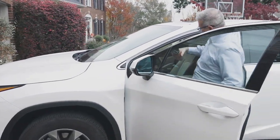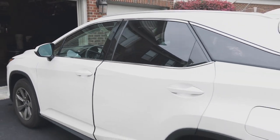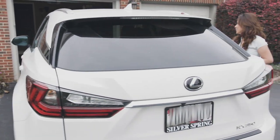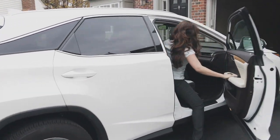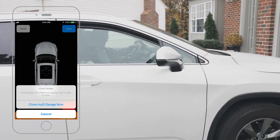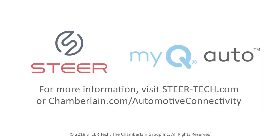With myQ Auto, you'll never worry if you left your garage door open again. You can check door status and control the garage door from anywhere through your Steer app with a myQ Auto integration.